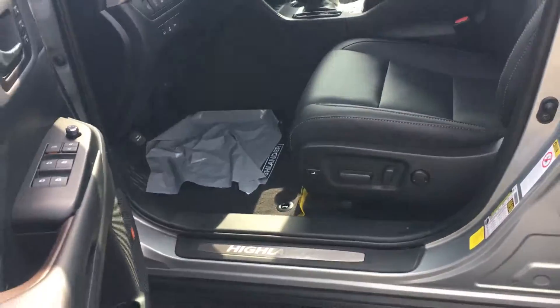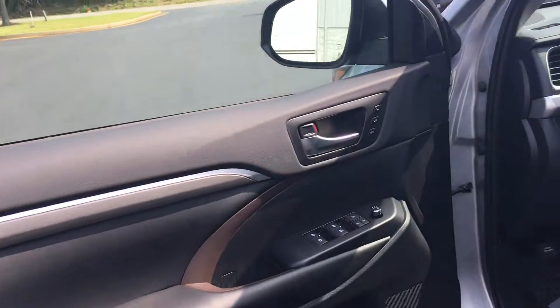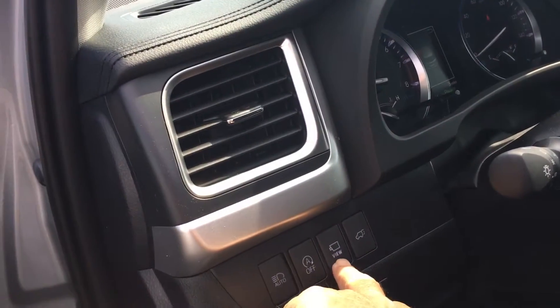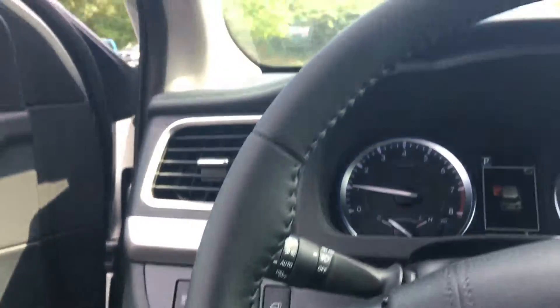This one's got the black seats. Good view of the dash. Memory seats, JBL, heated steering wheel. Got a view right there with a camera all the way around your vehicle — see if you got anybody parked beside of you or not. Automatic dimming headlights.